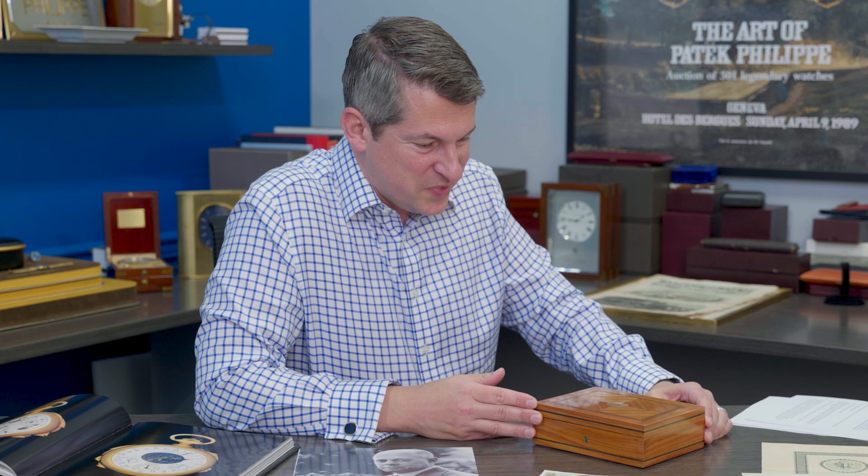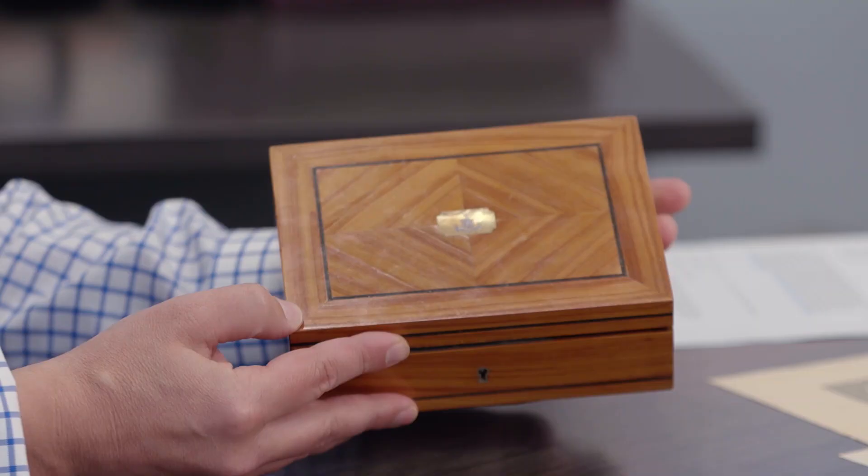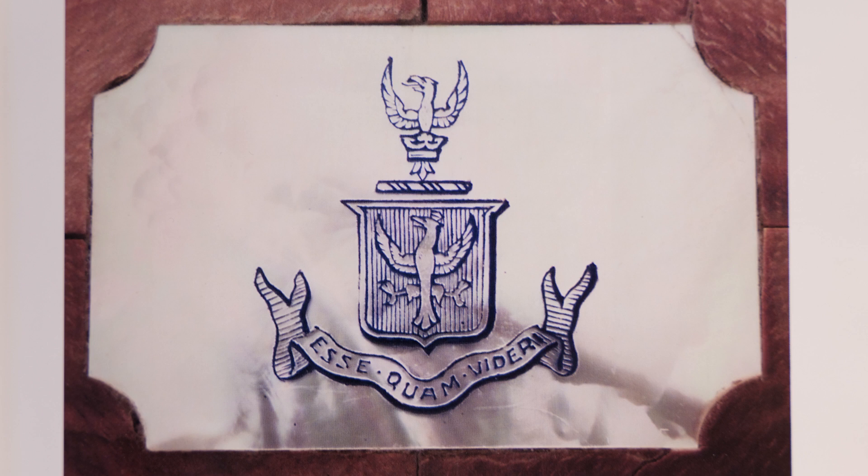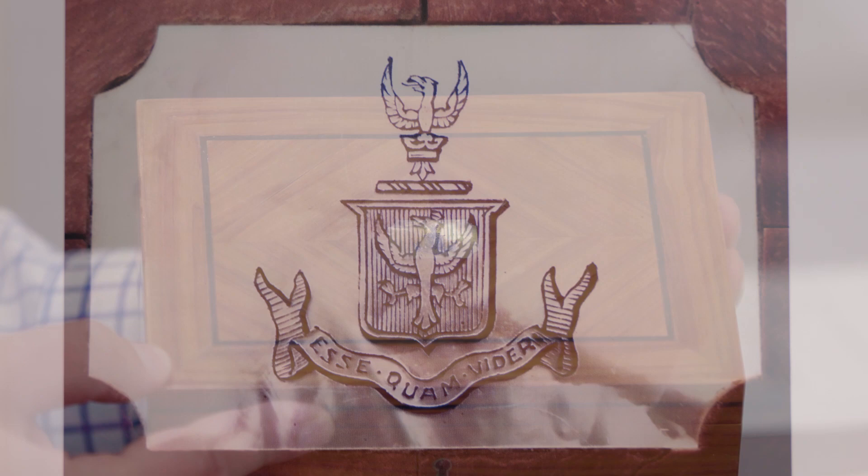He kept it on the second floor of his home. And when I first saw it, I noticed this mother of pearl inlaid in blue. It says 'esse quam videri' and has the crest of the family. This is the actual motto of Henry Graves Jr., so I knew it was one of his boxes.